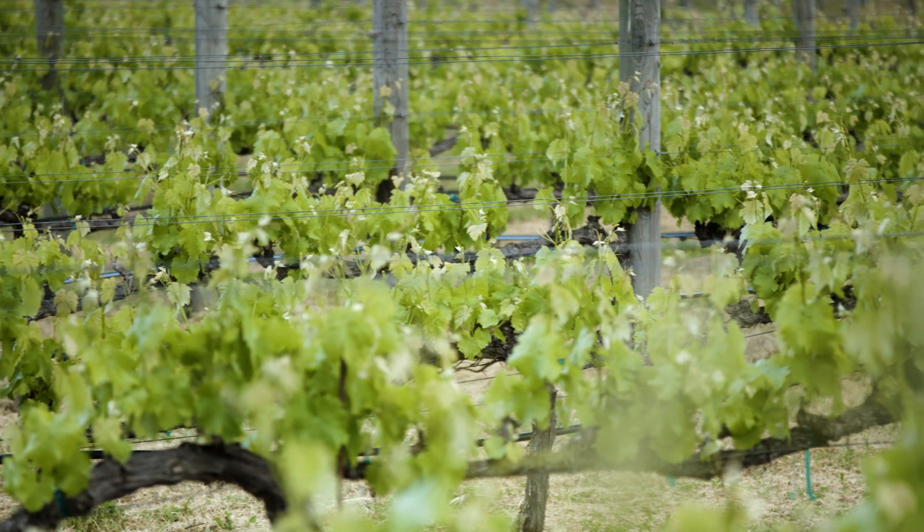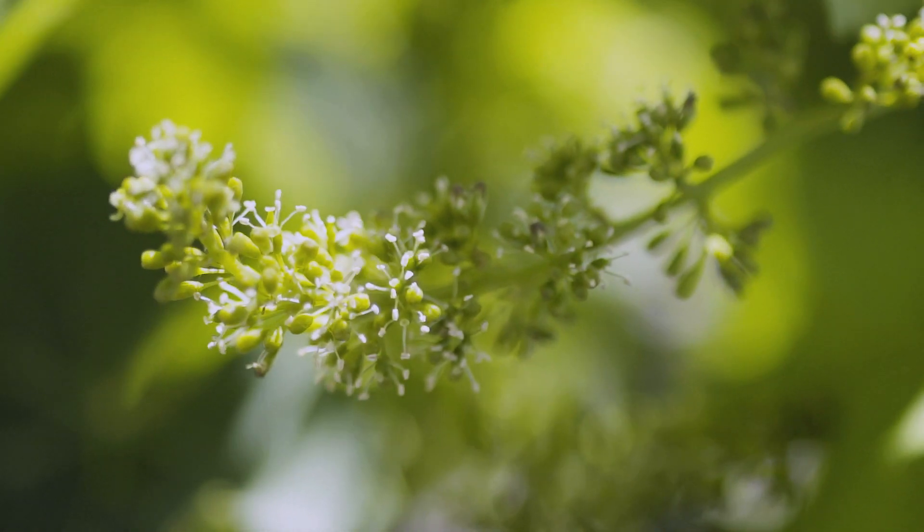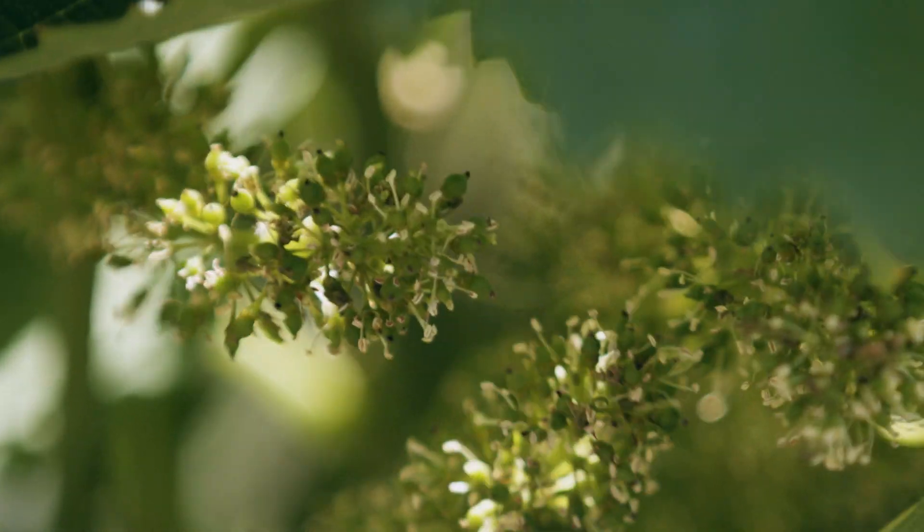If you look closely around this time, you'll notice lots of tiny white flowers appearing on the vine. Not the beautiful sort you'd want to display in a vase at home, but these unassuming flowers are nonetheless vital.